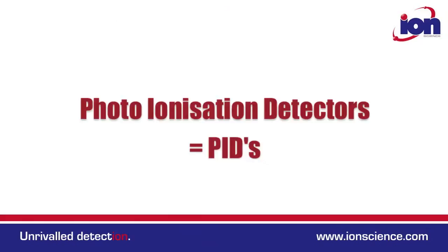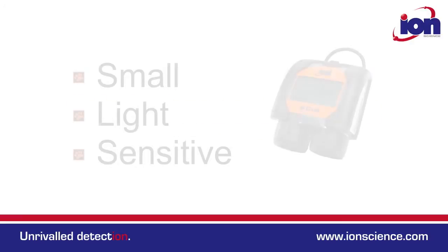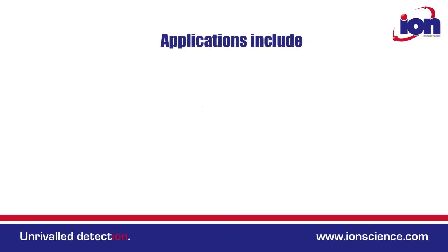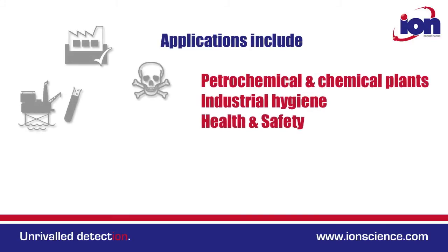Hi, my name is Andrew Scott and this is the CUB. Photo ionization detectors measure a wide range of volatile organic compound gases. The CUB is the smallest, lightest, most sensitive personal PID on the market. It's specifically designed to meet the most demanding conditions and is used across a wide range of industrial sectors.